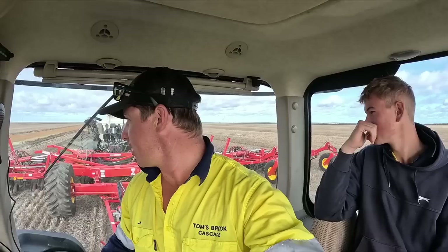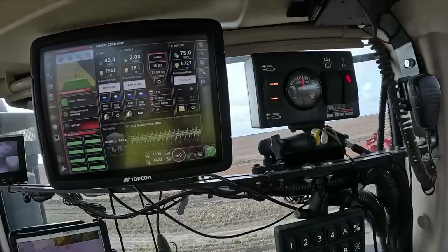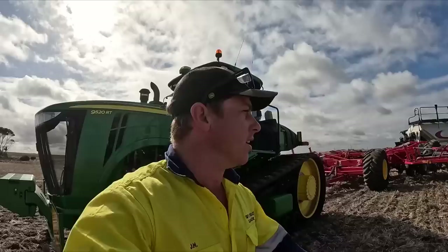We're underway! We had three hoses we needed to change out the back — two were too short and one got crushed — but we are seeding, which is fantastic. We're finally underway. Henry's just moving a few more rocks out of the way that are slightly in the way, but all in all so far it is going well.